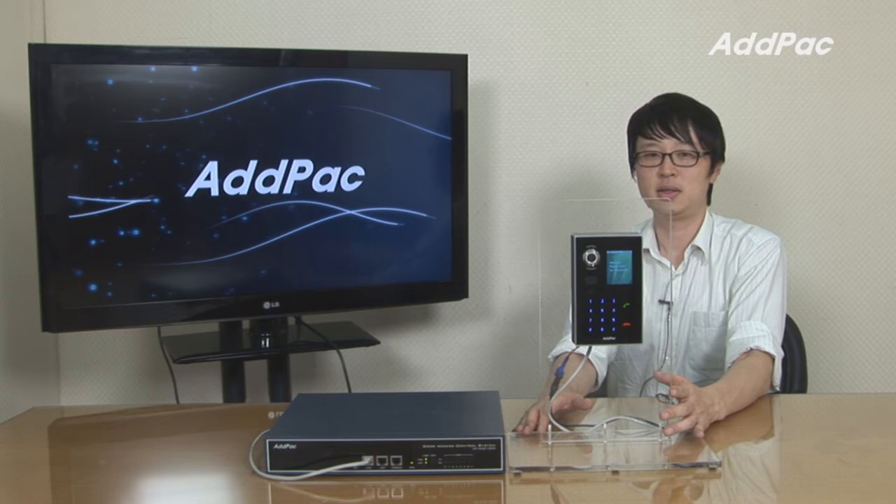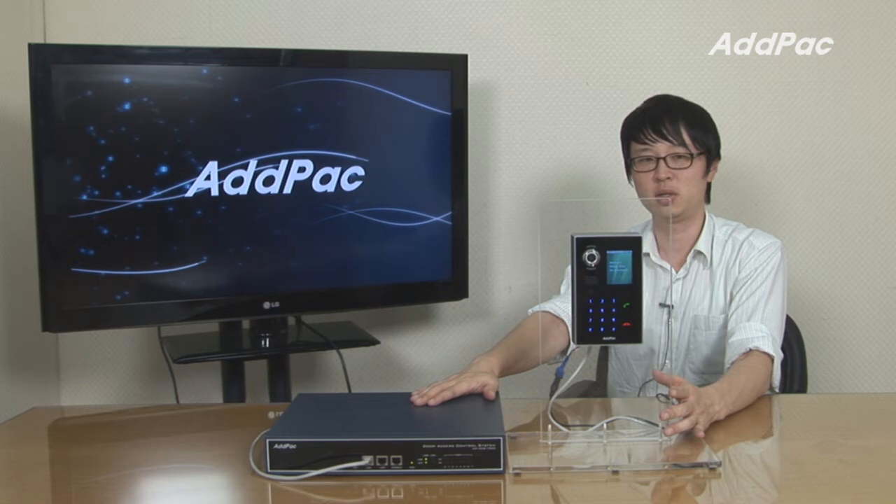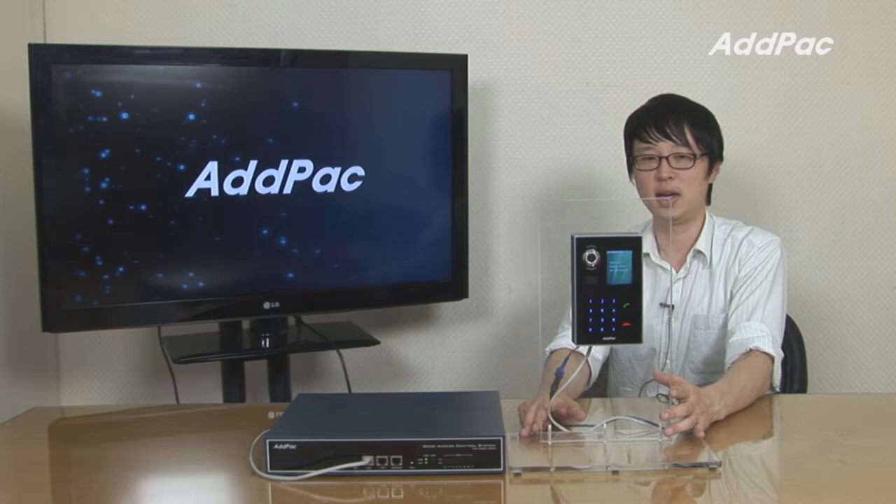It has excellent scalability using SIP standard signal process feature by interworking with IPPBX, video phone, and soft phone. Our door phone also requires APACS-1000 door phone control system for user management, RF card register, fingerprint verification register, and access log function.